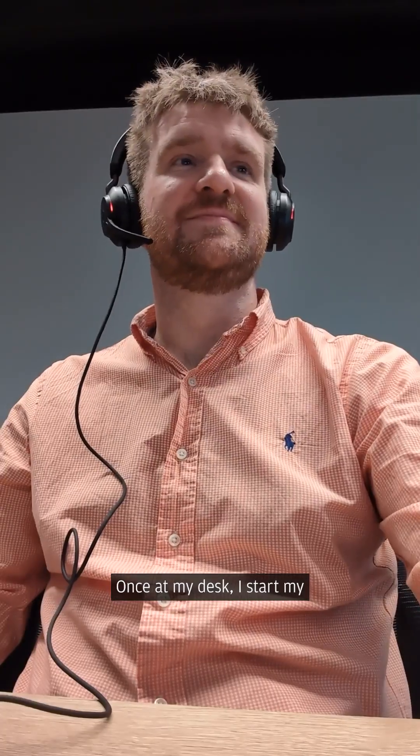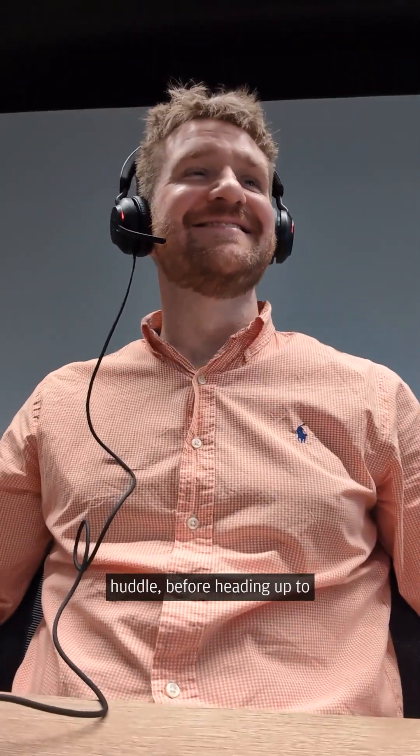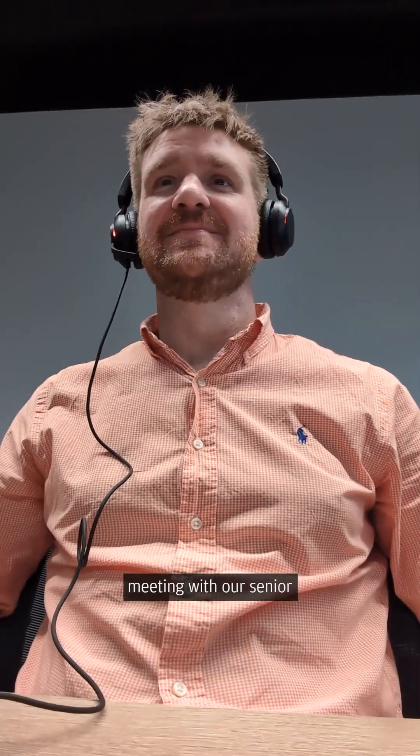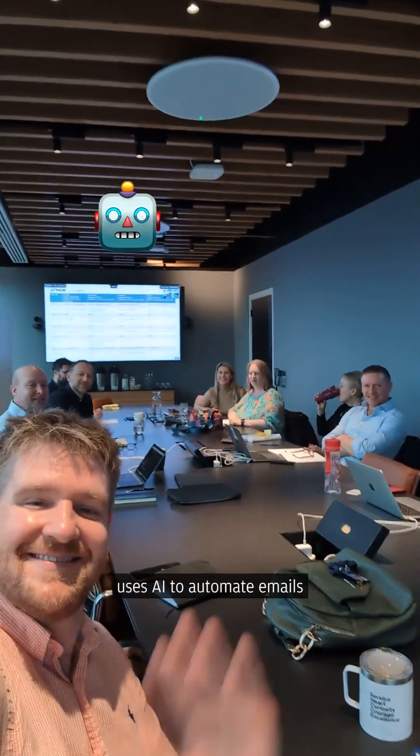Once at my desk, I start my day by working through emails and prepping for the daily team huddle, before heading up to the executive boardroom for a meeting with our senior management team, where I showcase my bot project, which uses AI to automate emails for our support teams.